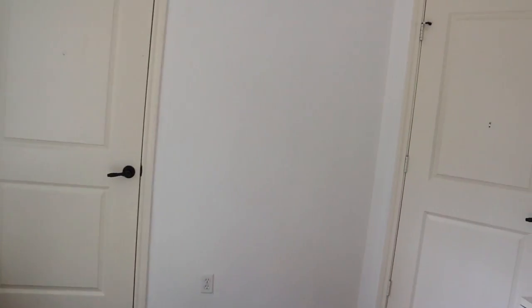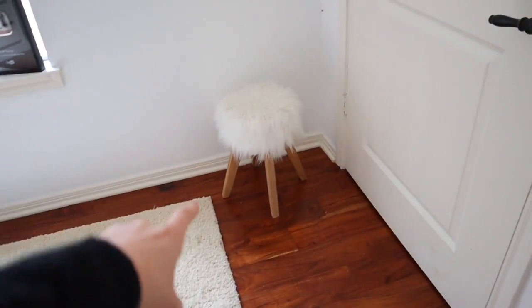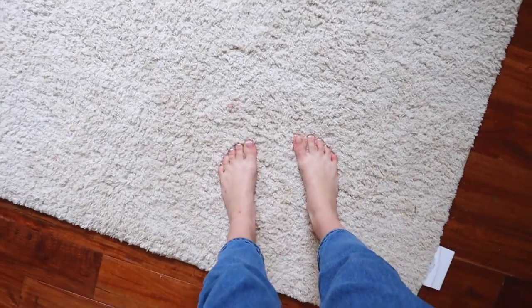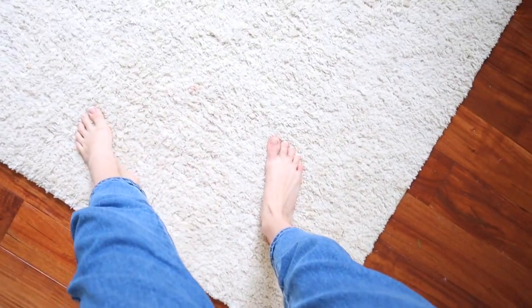Opposite my closet over here, I know it seems very boring and there's nothing there, but I actually use this white wall all the time for Instagram photos. Having a white backdrop is very handy. This stool is for when Hope and I do videos together — she needs something to sit on. For the carpet, I have this white creamy one from Target.